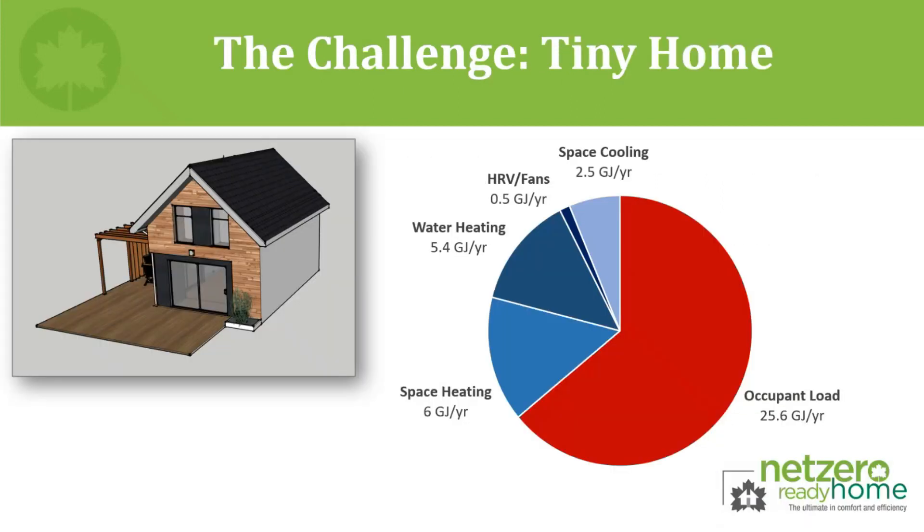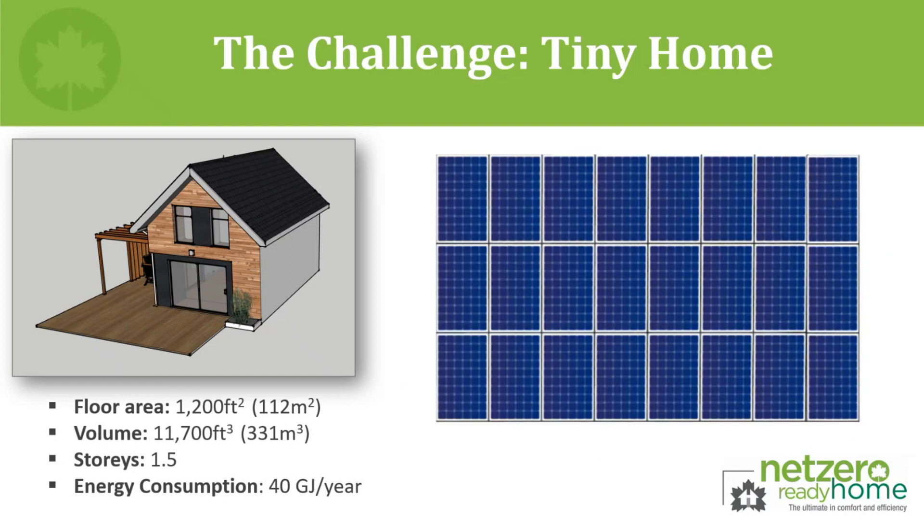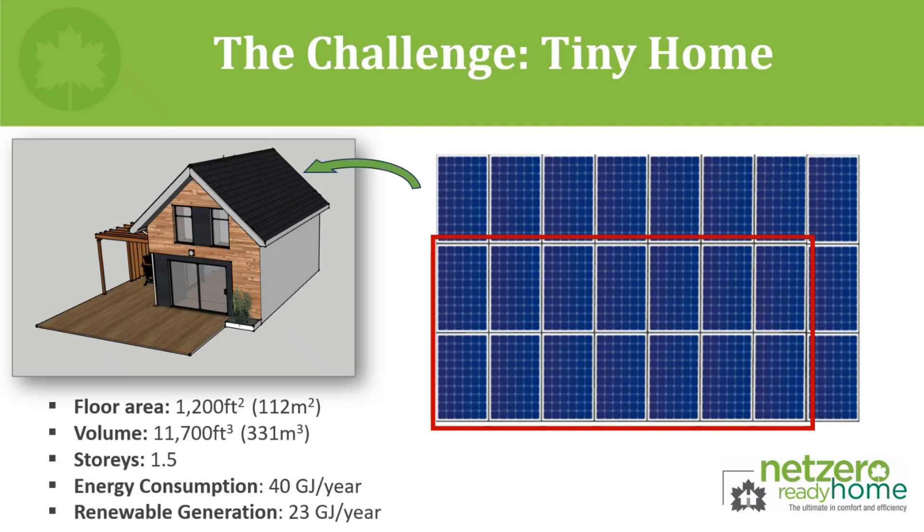Here we have a hypothetical high-performance tiny home. The slab-on-grade home has 1,200 square feet of living space and is 1.5 stories in height. The builder has aimed to follow the CHBA's Net Zero Home Labeling Program requirements and is hoping to label the project as net zero ready. As a result, the builder has implemented several energy-saving measures to get the building's total energy consumption down to an impressive 40 gigajoules per year. The pie chart shows what the builder has been able to achieve from an energy load standpoint. To achieve net zero ready, this builder has to be able to offset the 40 gigajoules of modeled annual energy consumption with at least 40 gigajoules of solar energy production. To do so they need a solar array of a certain size — unfortunately, they can only fit an array roughly half that size.